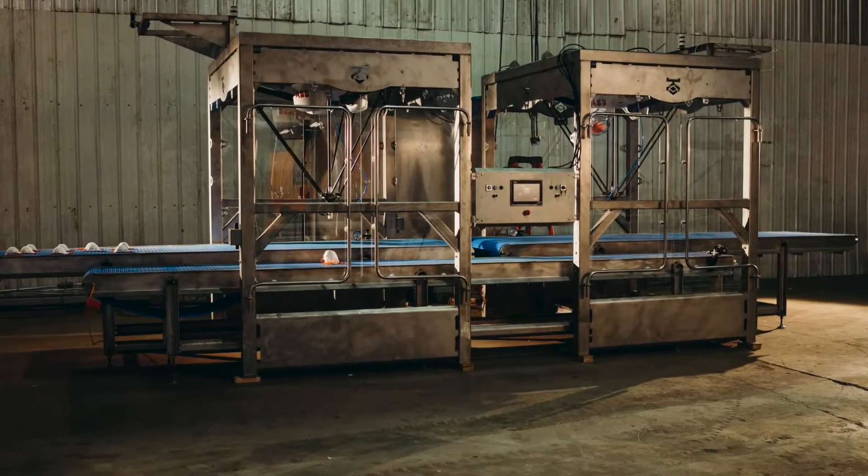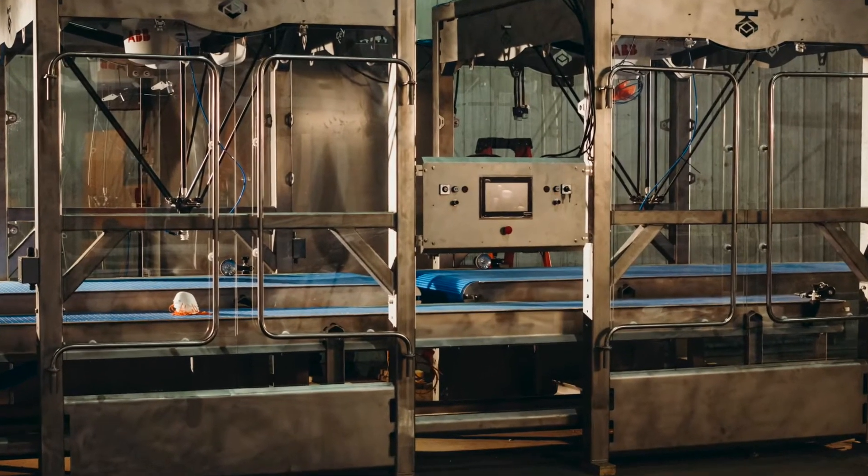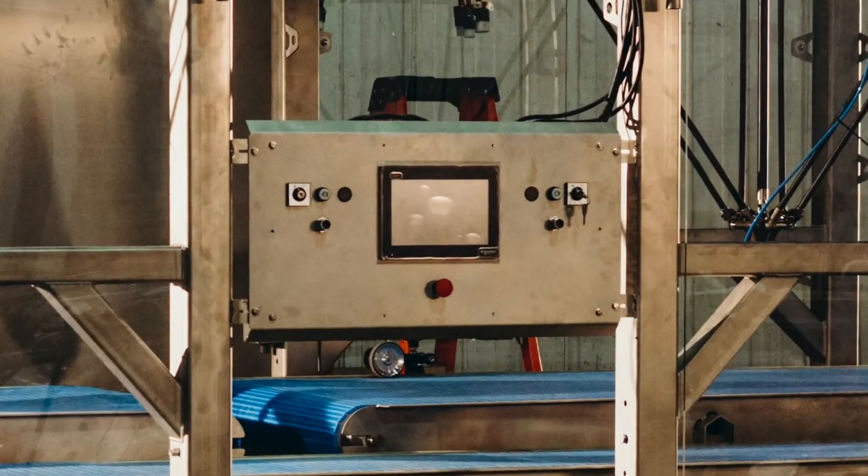All of this is operated on an Allen Bradley HMI controller. Let's take a look at this in action in our warehouse before sending it out to the client.